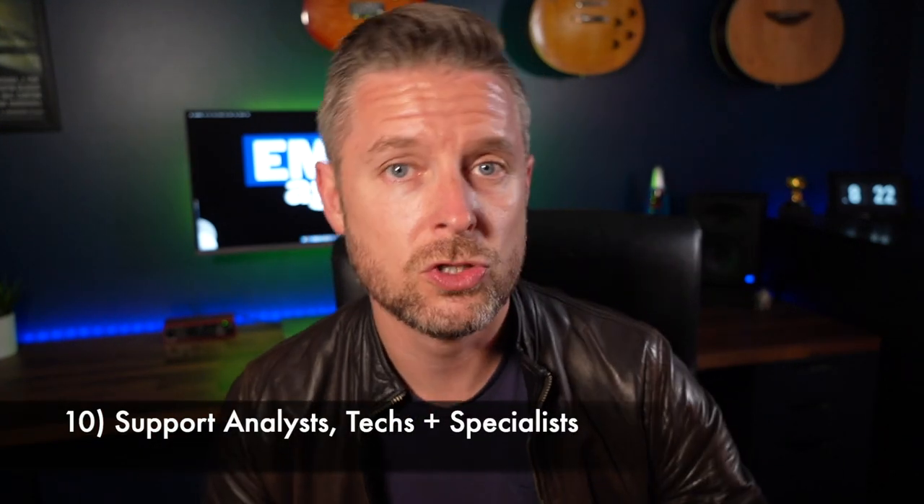Number 10 are your support analysts, support specialists, and technicians. These roles are used across pretty much every single company that has some sort of IT presence. These are commonly your level two people — level one being help desk and basic IT troubleshooting on the phone. Level two are people who are on the floor fixing computers, troubleshooting things, maybe doing some server admin. These folks are going to be starting off at around $60,000 per year. To get this role, learn about troubleshooting, basics of computers, operating systems, software, and Active Directory.